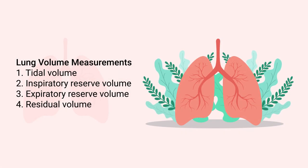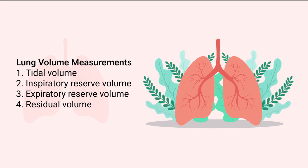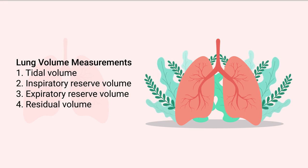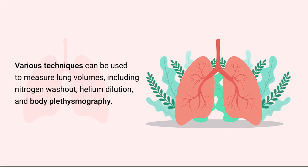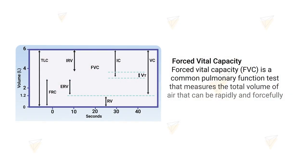Pulmonary function testing also involves the measurement of a patient's lung volumes. This includes tidal volume, inspiratory reserve volume, expiratory reserve volume, and residual volume. Various techniques can be used to measure lung volumes, including nitrogen washout, helium dilution, and body plethysmography.